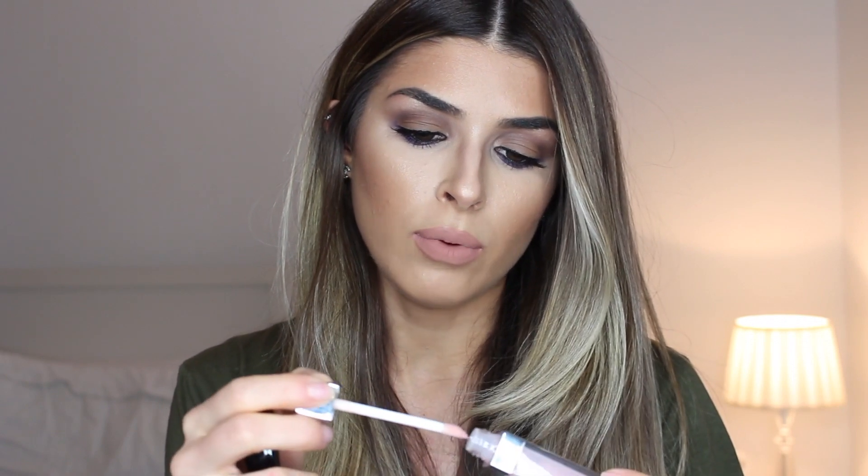I also have two lip glosses to share. First is the Dior Lip Maximizer — it contains collagen so it's great for hydrating and plumping the lips. It feels amazing, smooths and hydrates, and I carry it everywhere with me.